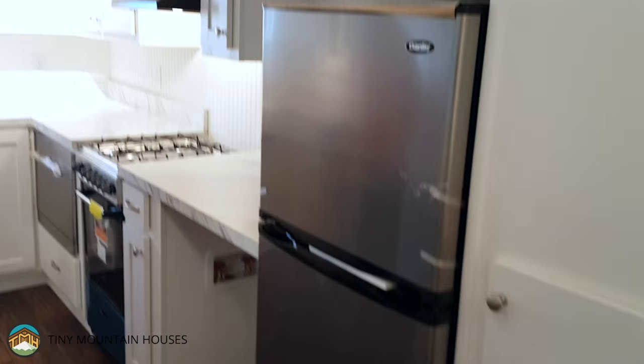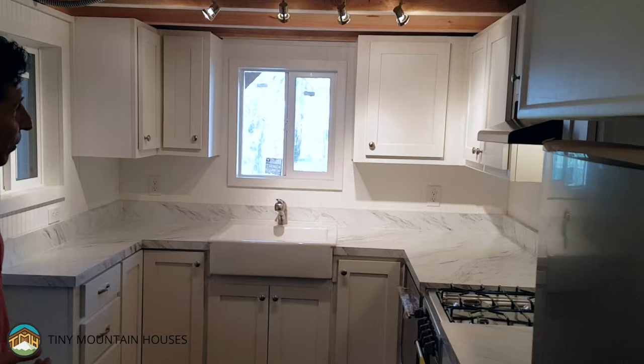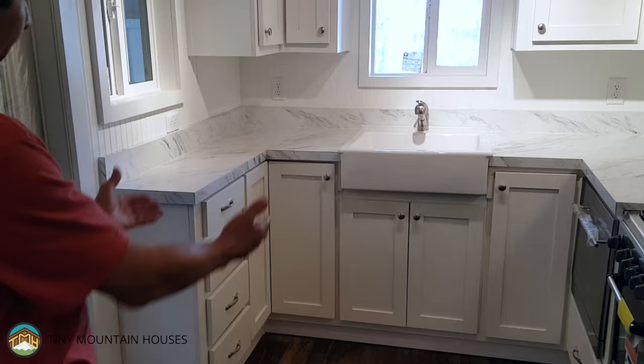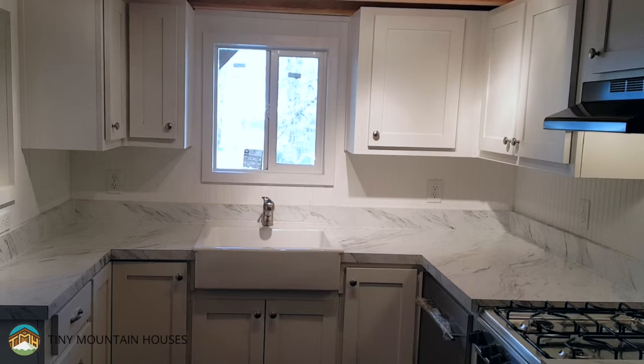This is our U-shaped kitchen, one of the first that we've done like this. You'll notice that we've got full-depth cabinets on the right and the back, and a reduced-sized cabinet on the left in order to make everything fit, with a bank of drawers. We've done the apron sink, which we do quite a bit of now — it's a pretty good look.